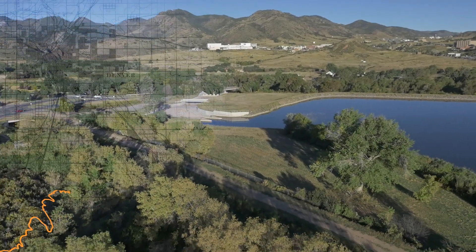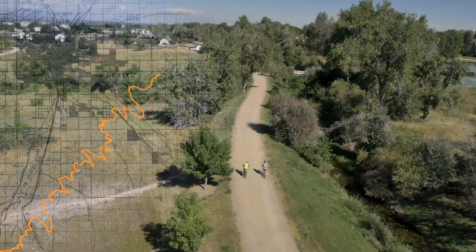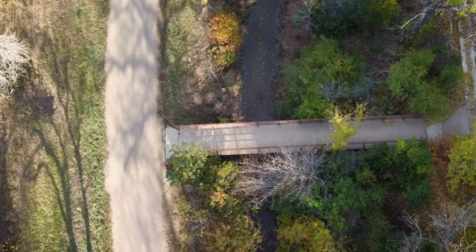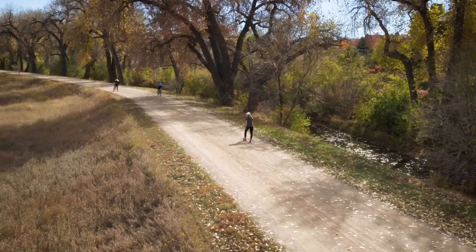From the foothills to the plains, the 71 miles of Denver's historic Highline Canal is a testament to an earlier generation's vision and hard work. But the canal is outliving its life as an irrigation utility. Today, the role of the canal in the metro area is changing.